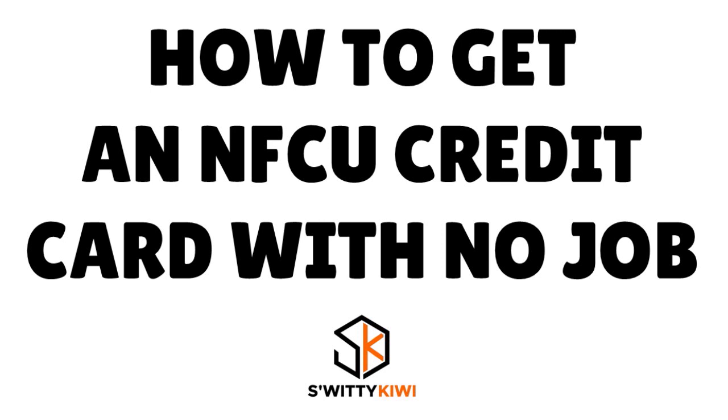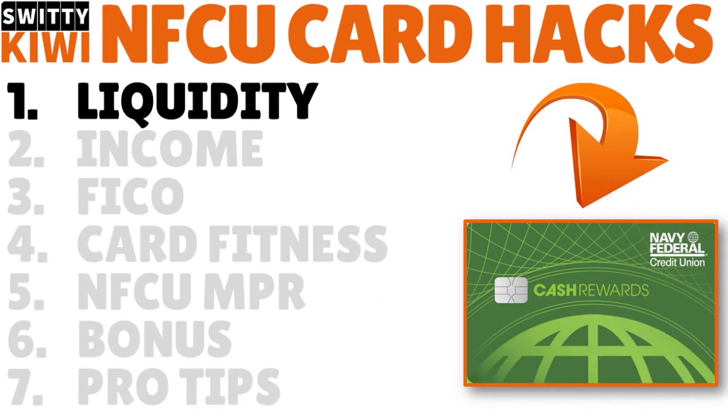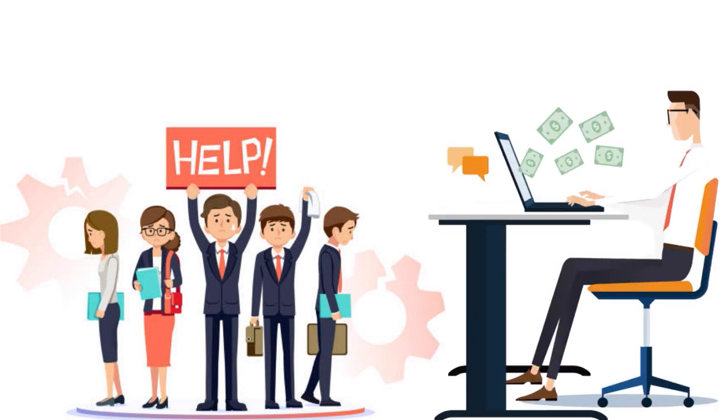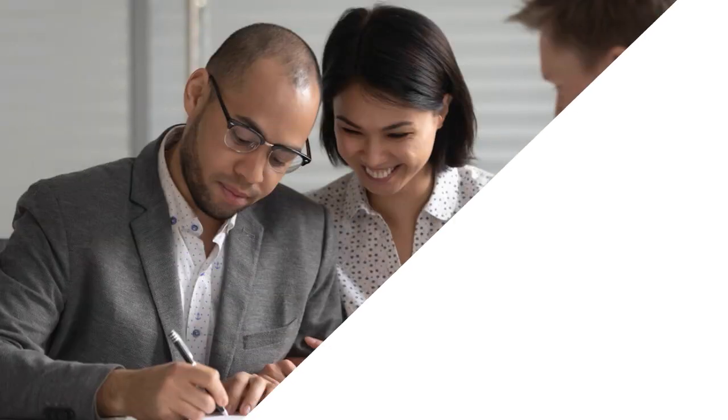If you are unemployed right now, this is a temporary situation. There is a certain logic, a certain formula I want to share about applying for a Navy Fed credit card with no job. The first thing is you need to demonstrate liquidity. People sometimes confuse unemployment with lack of cash flows. You can be unemployed — no regular nine-to-five — but still have other sources of income: alimony, dividend income, side gigs, and more.